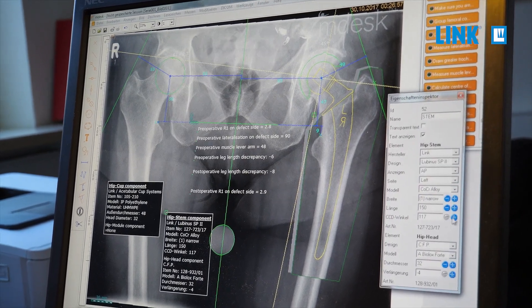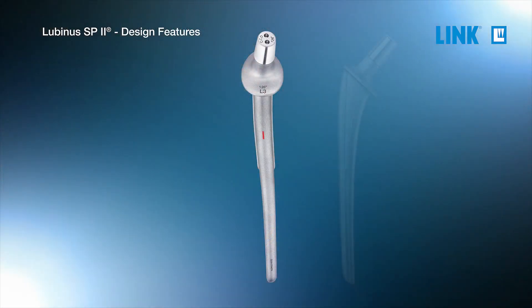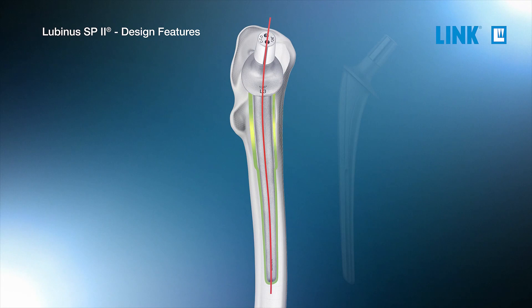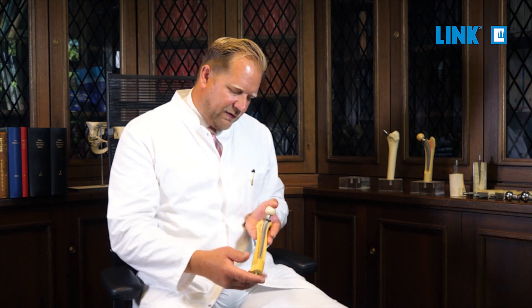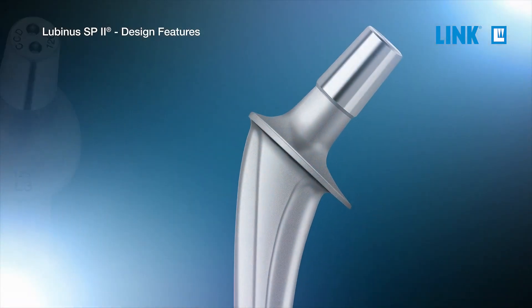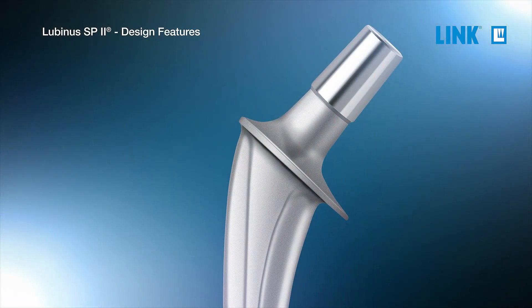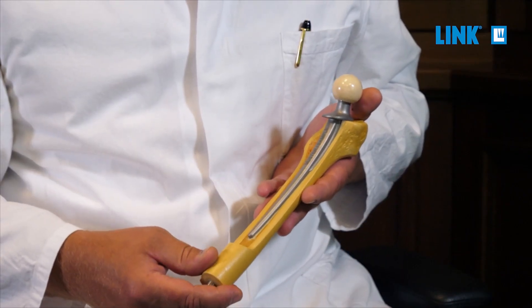The SP2 stem has different features which are important for the long-term survival of the stem. The double S-shape of the implant copies the anatomy of the femur. It allows you to achieve a circular cement mantle, which is the same size at every single height of the femur. There is also a collar, which allows you to achieve good compression of the cement and leads to a good and reproducible positioning of the stem.